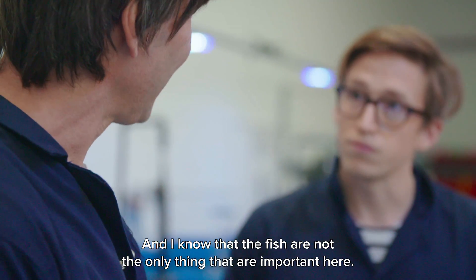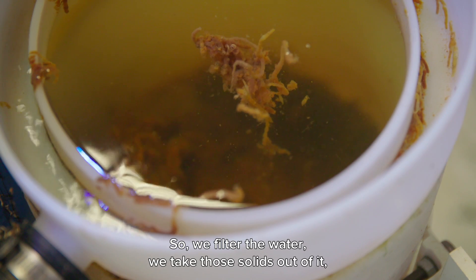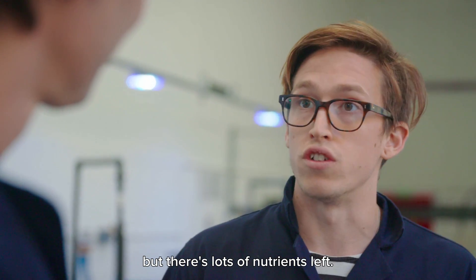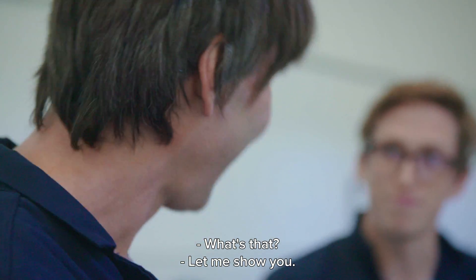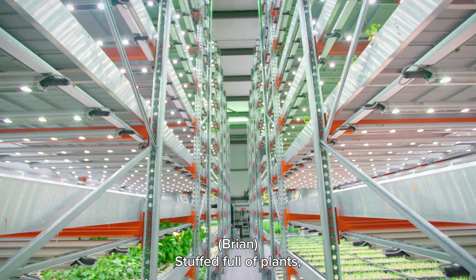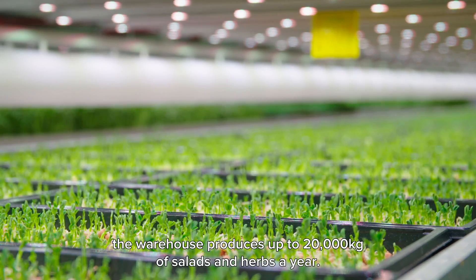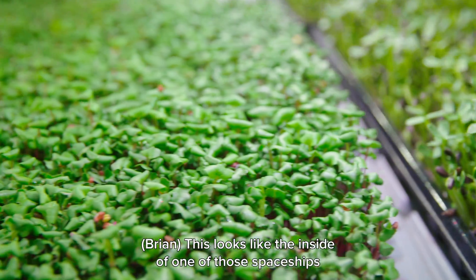As you feed the fish they produce a lot of waste. We filter the water and take the solids out, but there are still lots of nutrients left in the water, and we use that water for a special purpose — this warehouse full of plants, which produces up to 20,000 kilograms of salads and herbs a year.